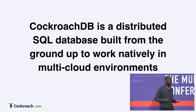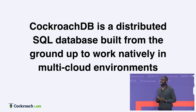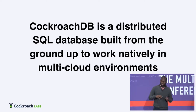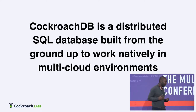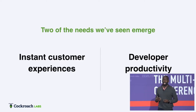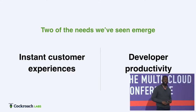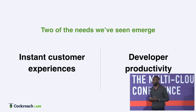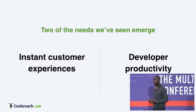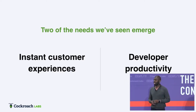And in supporting these customers and these cloud-native workloads, we've learned a couple things — relationships with our customers that really help us figure out where do we go from here. There are two themes that come up often. The first is around how can we deliver instant customer experiences — those great experiences that keep users coming back? And the other is developer productivity. There's more demand for software than ever before, but not enough developers to keep up with that demand, especially as we're trying to build these cutting-edge experiences. How can CockroachDB help?